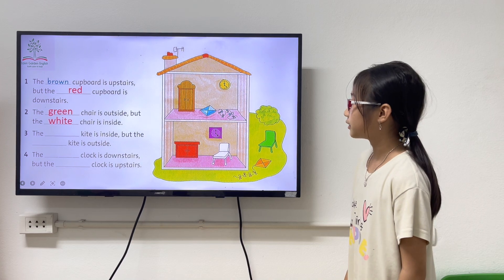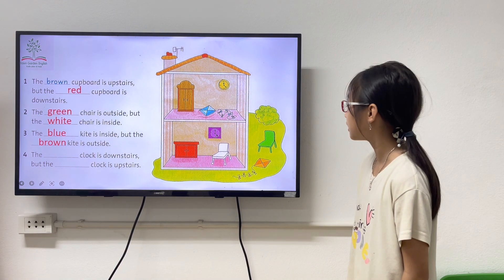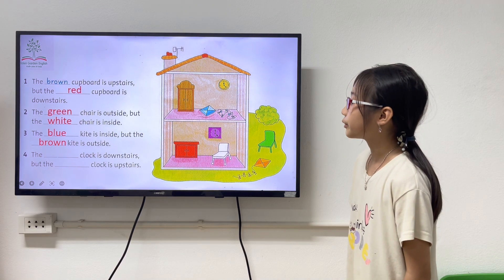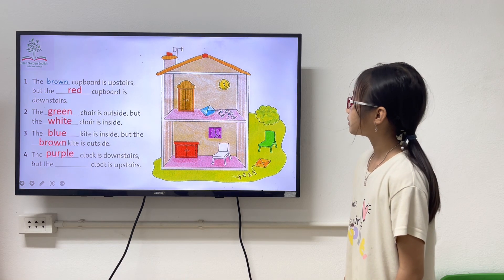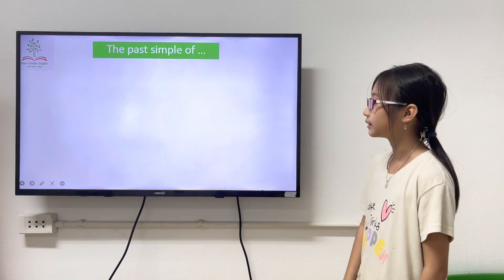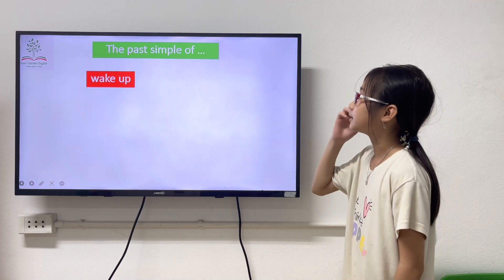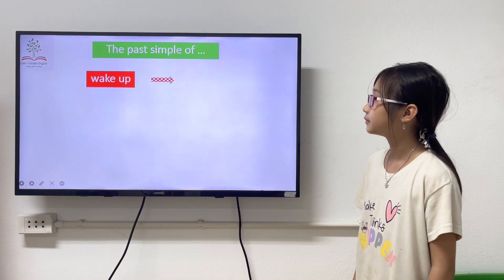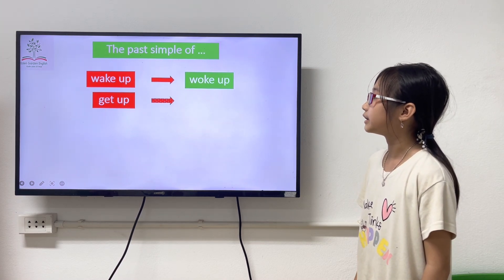The blue cat is inside but the brown cat is outside. The purple cat is outside but the yellow cat is outside. The purple cat is outside but the yellow cat is outside.